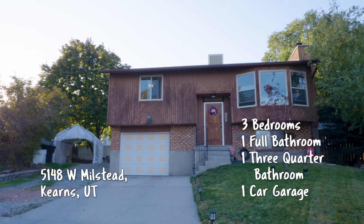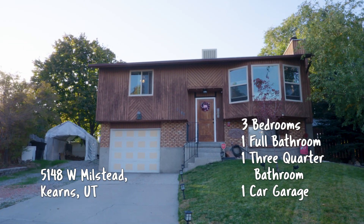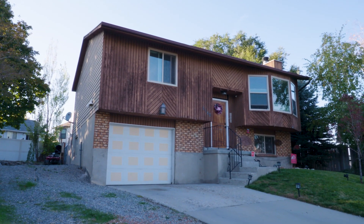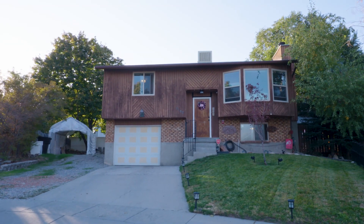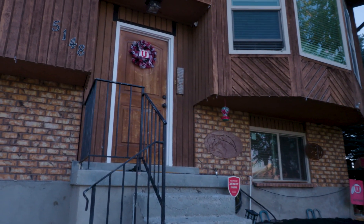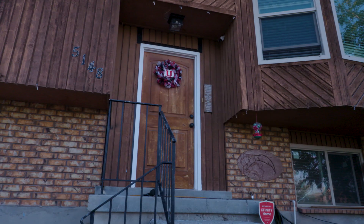Hey Jay, so for this one we are heading out to Salt Lake. We're at about 6200 South and 5200 West. It's a perfect little entry-level home, a perfect starter home, and it's really charming.